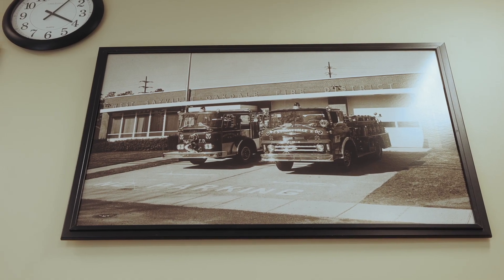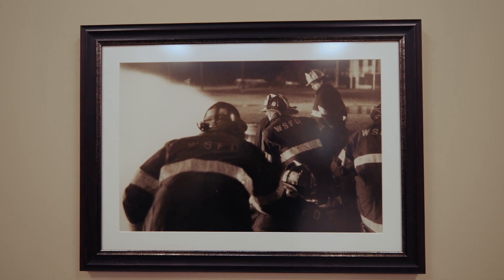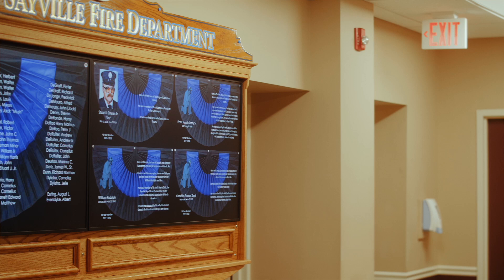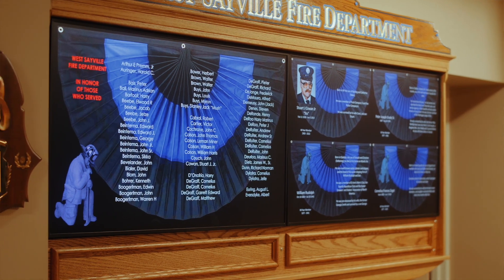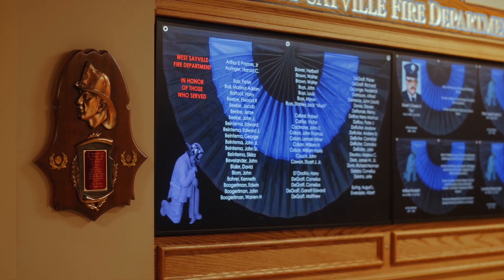There's a tremendous amount of pride to honor their fallen heroes. Two of the commercial grade Samsung boards were specifically devoted to just the leadership and the membership. Two of the boards were devoted to honor all of the fallen heroes — the people in their history that basically built this fire department and have been active members for over a hundred years.